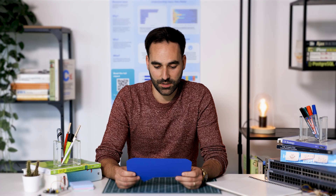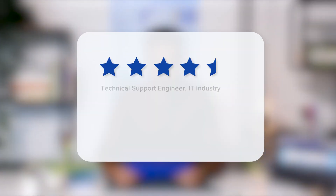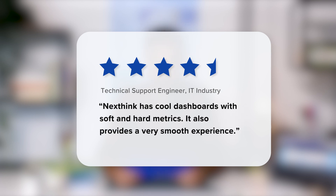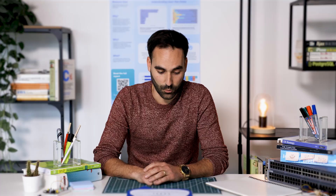This review is from a technical support engineer in the IT industry — four and a half stars. NextSync has cool dashboards with soft and hard metrics, and it also provides a very smooth experience. I'm really happy to see this review, being in charge of the live dashboard team. We're very lucky to have built a very powerful and standardized data platform, which allows us to query all the entire data. On top of the data platform, we were able to build very powerful and generic dashboards.